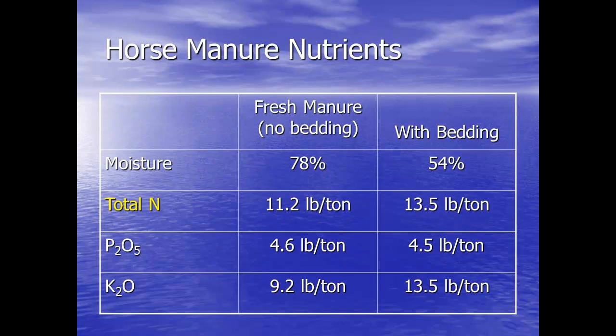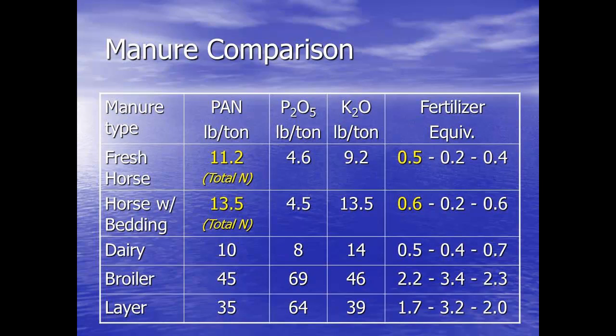The contents of fresh horse manure — the moisture, if it's fresh with no bedding, is about 78%. With sawdust, chips, shavings, and whatever added in, it goes down to about 54%. Total nitrogen goes from anywhere from 11 pounds per ton with fresh no bedding to 13 and a half. Phosphorus stays about the same with both. Potassium goes up a little bit from 9.2 to 13 and a half. These are not huge numbers. You folks are used to dealing with poultry litter and swine litter — these are not big concentrations of nutrients.